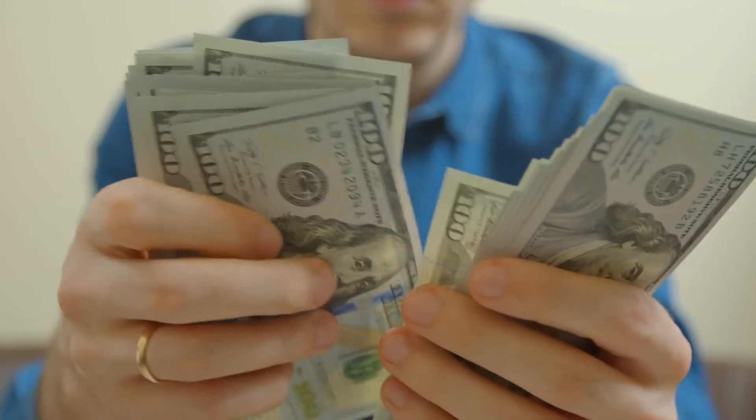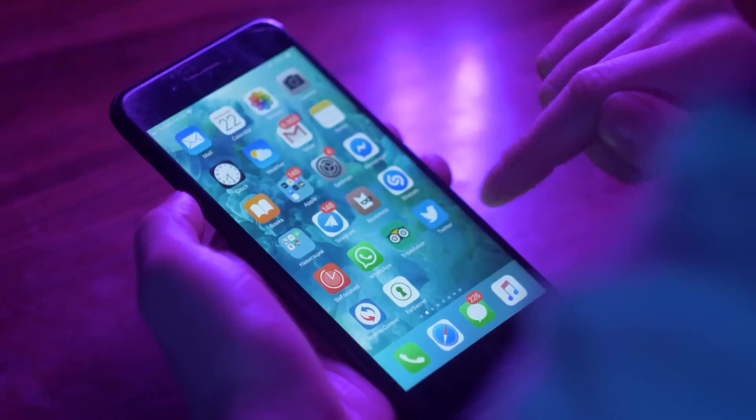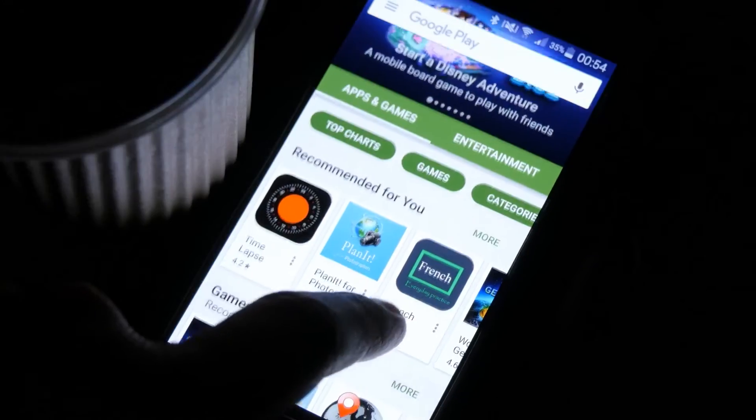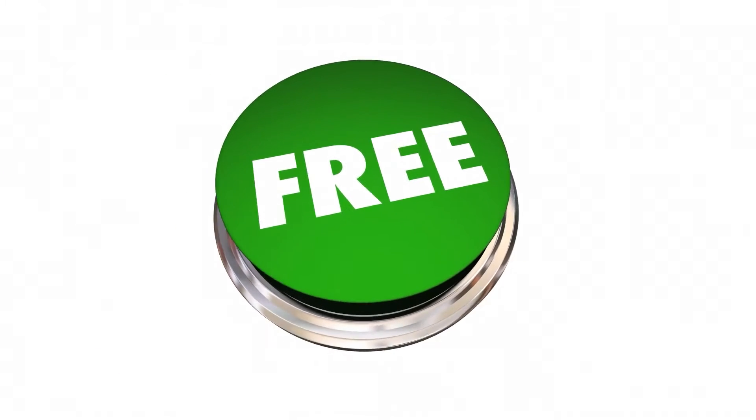If you just want to make some money online to buy a gift, a dinner, a gadget, or have some money to invest in something, then stick with me because in this video I'll show you how to set up a passive income stream using only your smartphone device and this absolutely free app.